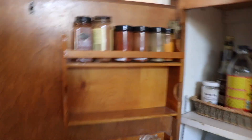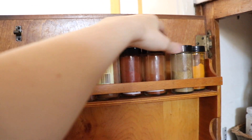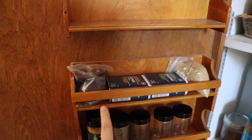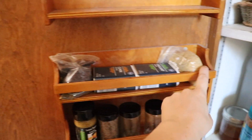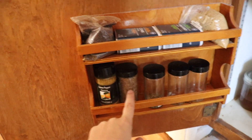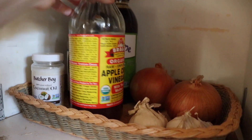Down here we have all my spices — I still need to buy more, but usually I have paprika, chili powder, coriander, turmeric, cinnamon, cumin, oregano, lemon pepper seasoning, and various other spice blends including one my dad made. Over here is where we keep our onions and garlic because they want to be in a dark place.